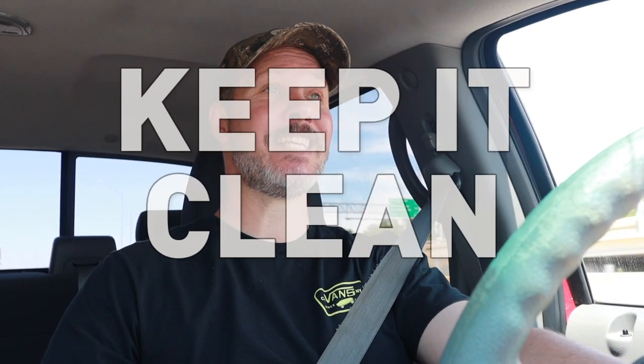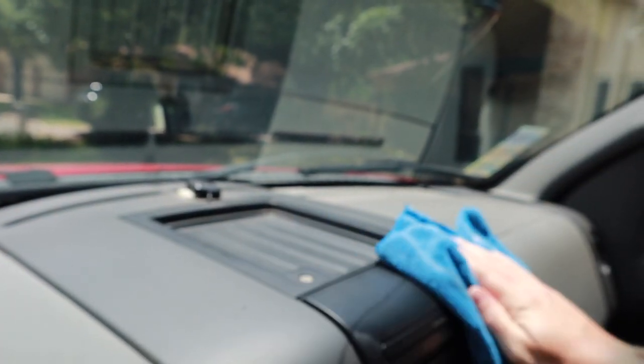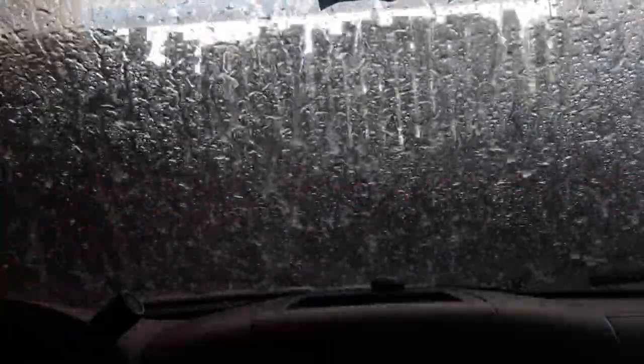Another big thing to consider is just keeping your vehicle clean. I'm not talking about keeping it absolutely spotless — I drive a truck, I hunt, I fish, I do work, I haul stuff in this, so it's never perfectly spotless and I'm okay with that. But you don't want it constantly covered with dirt, grime, and dust. It's not good for the paint, not good for the undercarriage, not good for the engine — but also, you can see when things don't look quite right when a vehicle is clean.